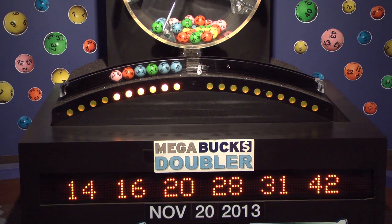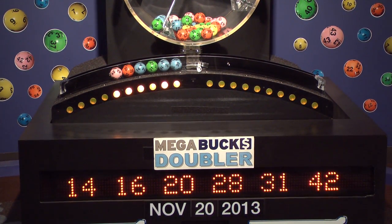Remember to log on to MassLottery.com, Facebook, and Twitter to watch all of the Mass State Lottery's drawings. Good night.